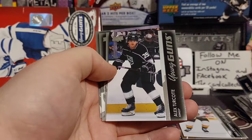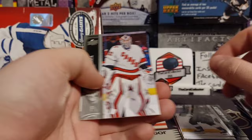We got an Alex Turcotte — I believe I pulled an Alex Turcotte last week, that's pretty cool. We also got Cam McCarr.